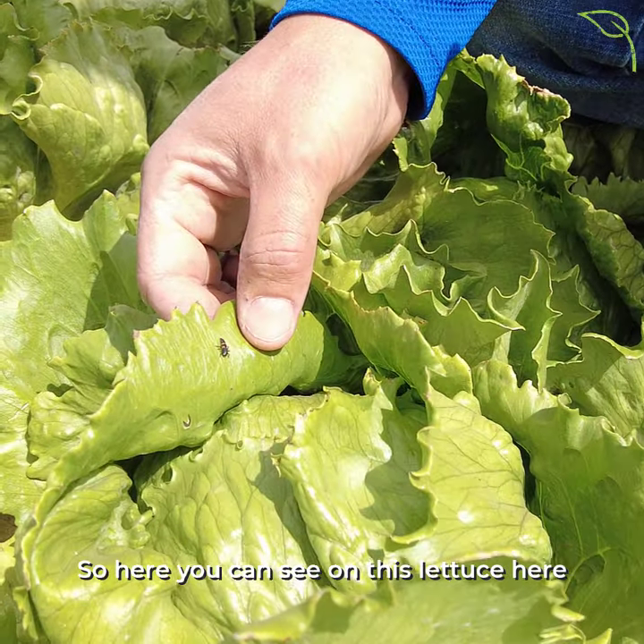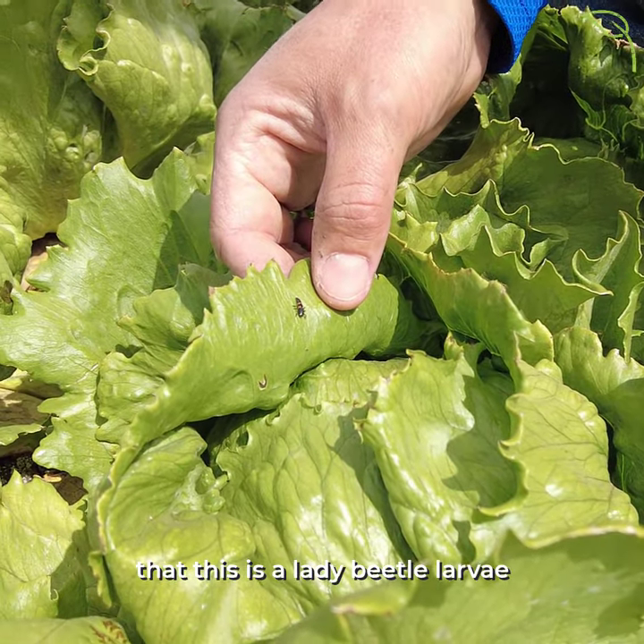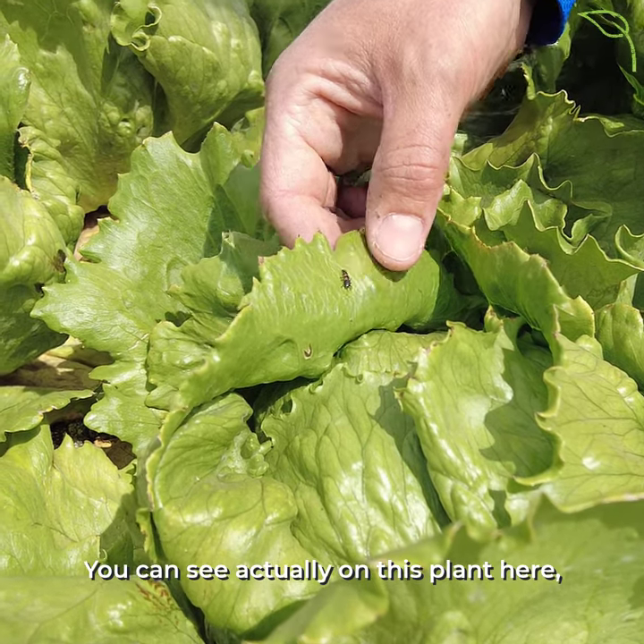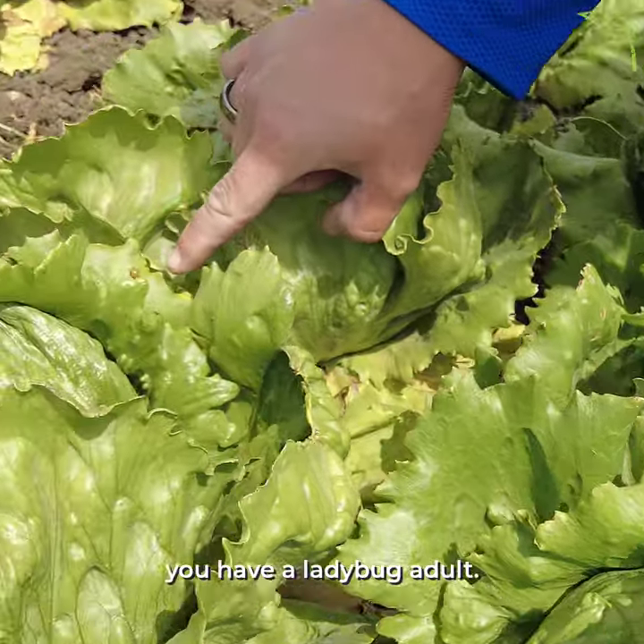Here you can see on this lettuce that this is a lady beetle larvae. They're the most aggressive for attacking aphids. You can also see on this plant here you have a ladybug adult.